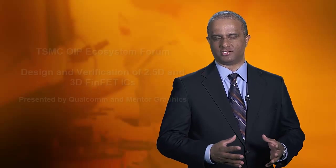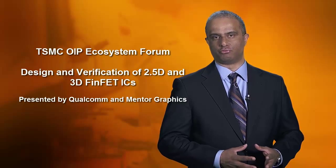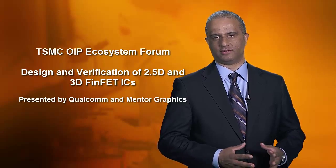Working together with TSMC, we were able to conquer these challenges. With this certification, designers now have the ability to use the Analog Fast SPICE tool and Analog Fast SPICE Mega tool to achieve fast and accurate simulation of their analog, RF, mixed signal, and custom memory circuits. Here at OIP, there is a joint presentation with Qualcomm on the design and verification of 2.5 and 3D ICs with FinFET technology.